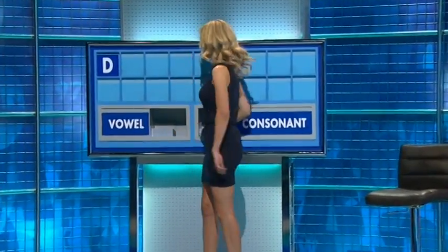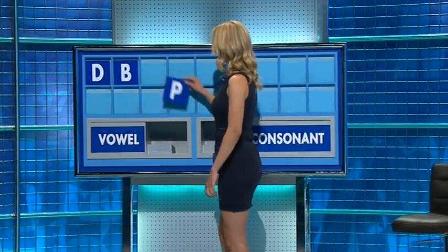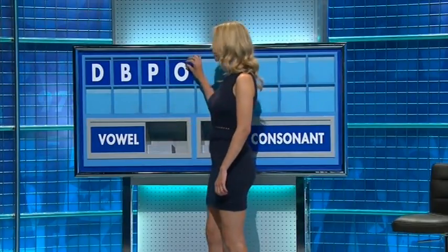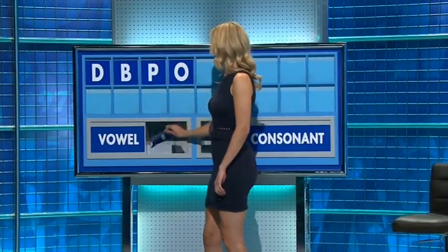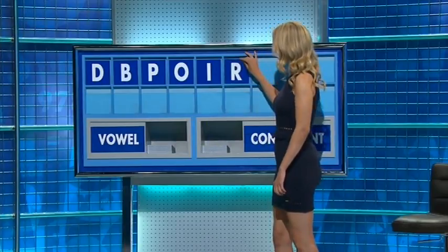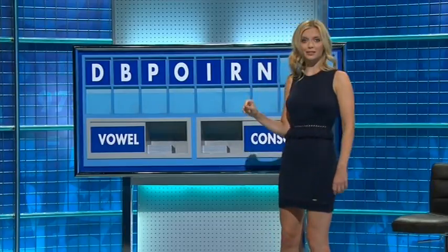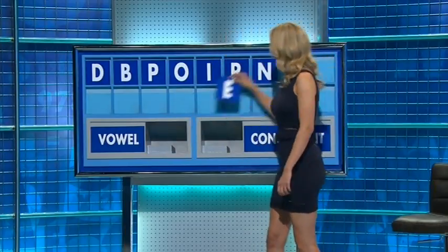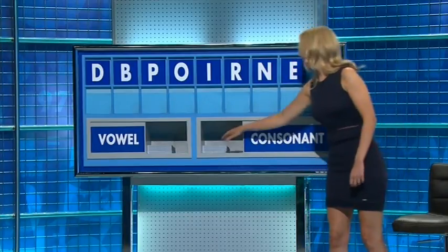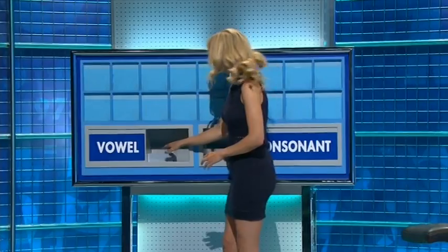Rachel. Thank you, Alan. D. And another one, please. B. And another one? P. A vowel, please. O. And another one? I. And a consonant, please. R. And another one? N. And a vowel, please. E. And a consonant, please. And the last one? T. Orbited point... Base. Thank you, Martin.